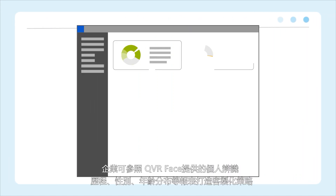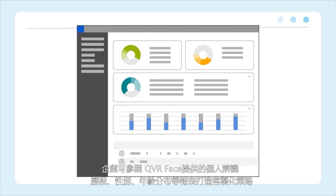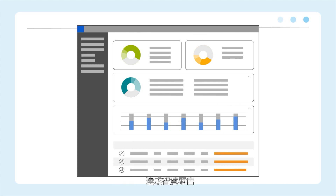QVR Face provides analytics reports, including recognition history, gender, age distribution, and more. Companies can enhance smart retail through customer targeting.